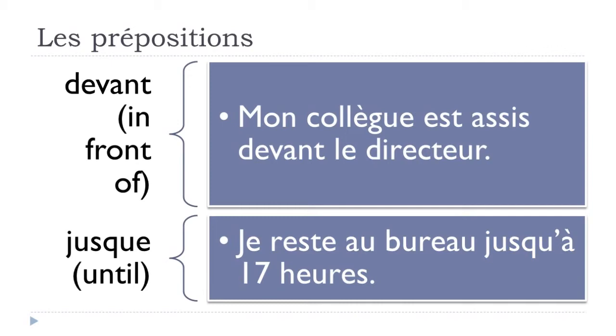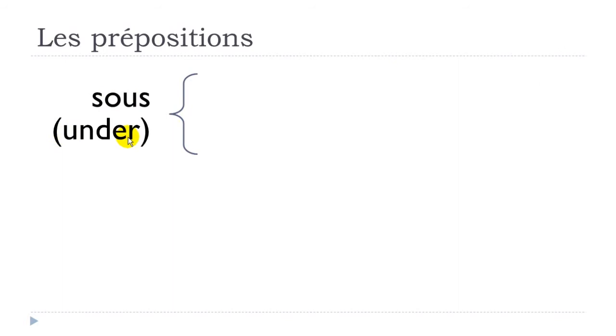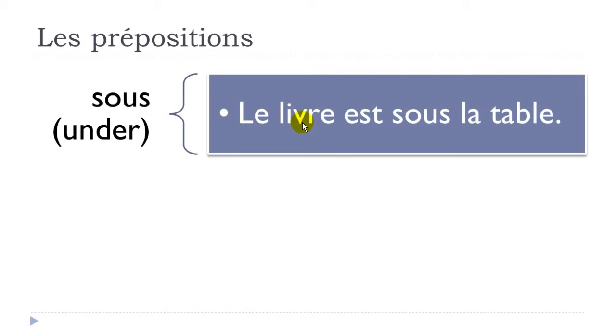'Sous' means 'under'. Simple example: 'le livre est sous la table' — le livre, the book, est, is, sous, under, la table, the table. Le livre est sous la table.